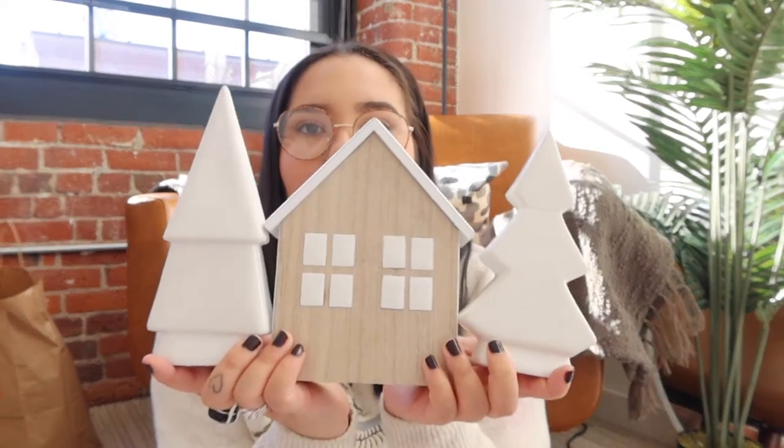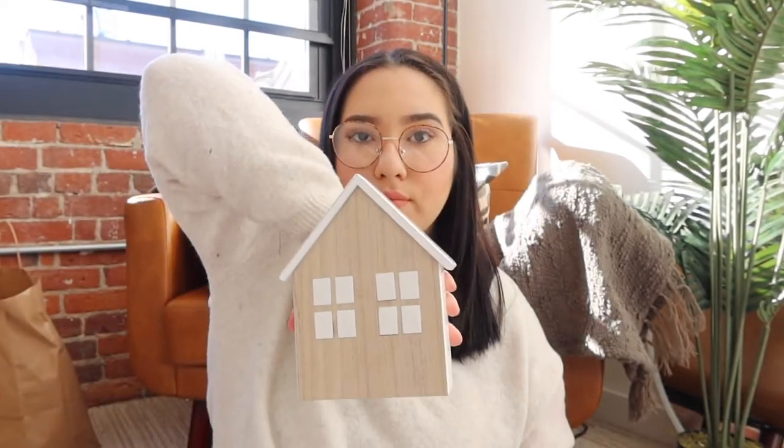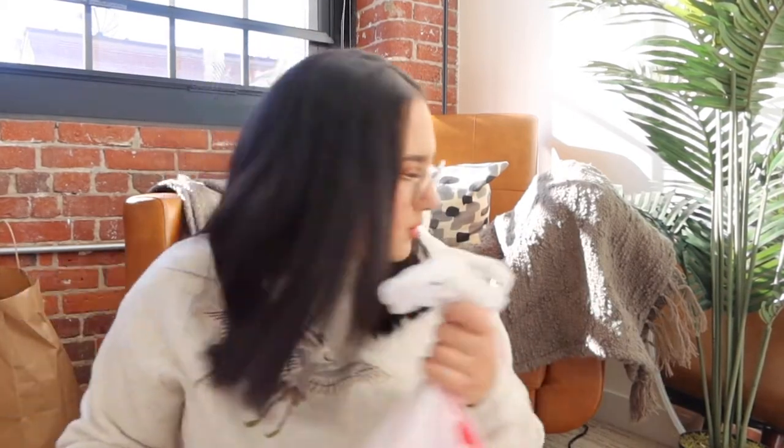Also from Target, I got these cute little decorative houses and a tree. I'm planning on styling them together and putting them on my console table. The trees were $5 each and the house was $10 — super cute and very Pinterest-approved. They fit perfectly with the neutral theme.